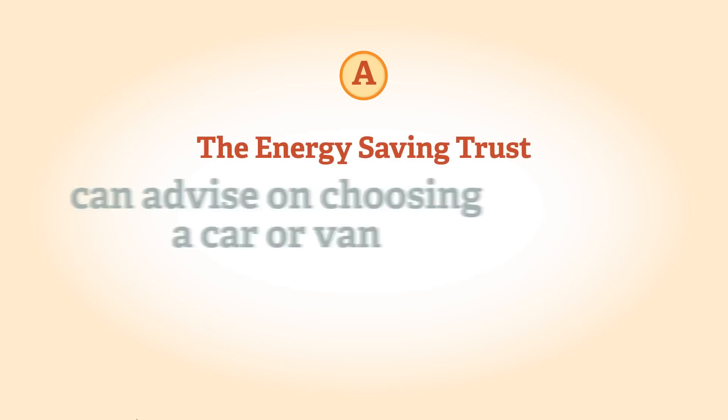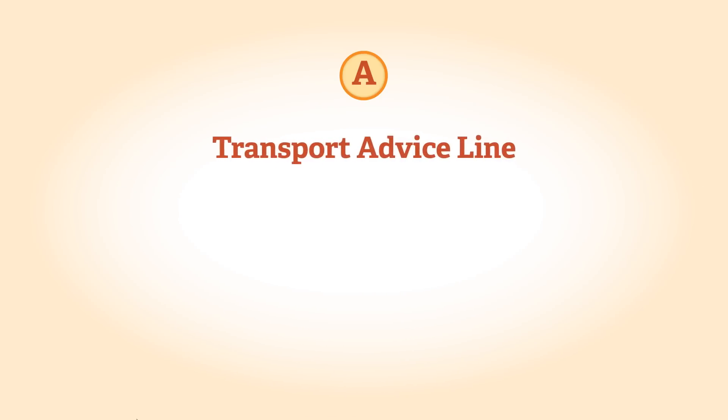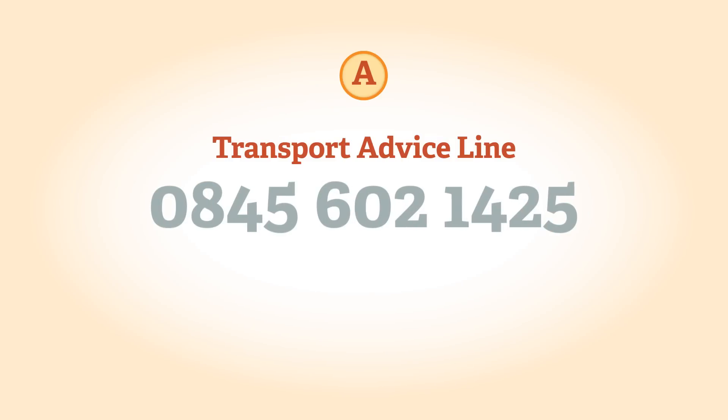The Energy Saving Trust can advise on choosing an appropriate car or van. Call the Transport Advice Line on 0845 602 1425 for free impartial advice.